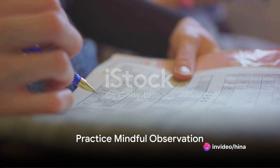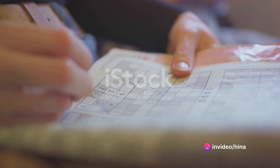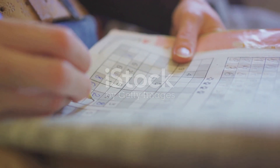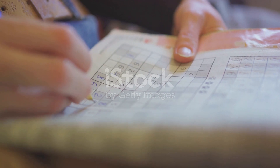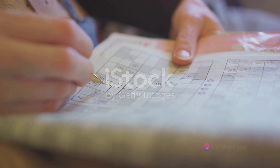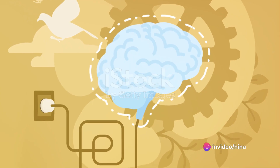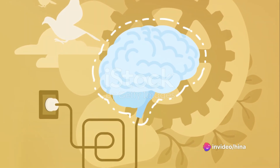For the fourth exercise, practice mindful observation. Look at everyday objects or places as if you're seeing them for the first time. Notice their details, colors, and textures. This helps your brain to focus and remember details better.